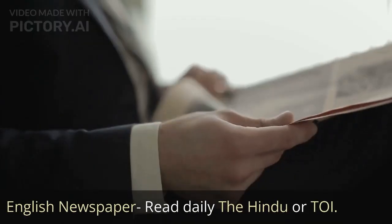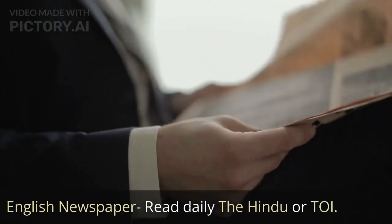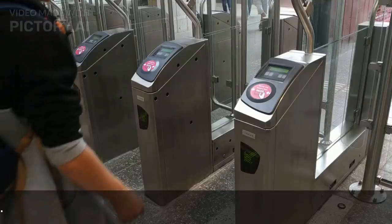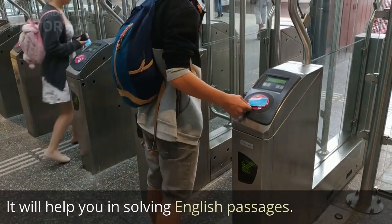Read an English newspaper daily — The Hindu or TOI. The newspaper will help you in learning phrases, vocab, and grammar. It will also help you in solving English passages.